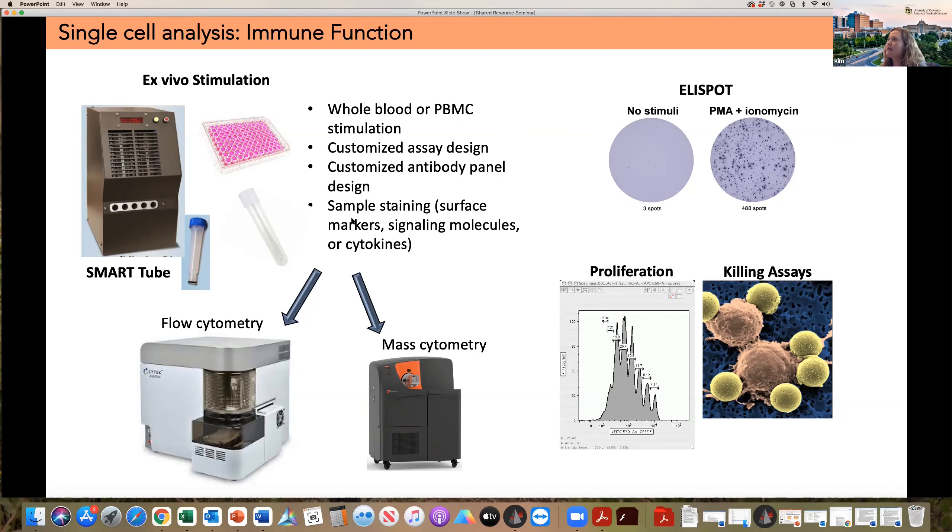We actually perform the sample staining — surface markers, signaling molecules, or cytokines depending on the assay. We can perform these stimulations in pretty much any format: we have a SmartTube base station, which is a really nice automated format; we can use regular culture tubes or a 96-well plate. We have also performed ELISpot, proliferation assays, and killing assays. Although not terribly regularly, we do have those assays available in our wheelhouse.